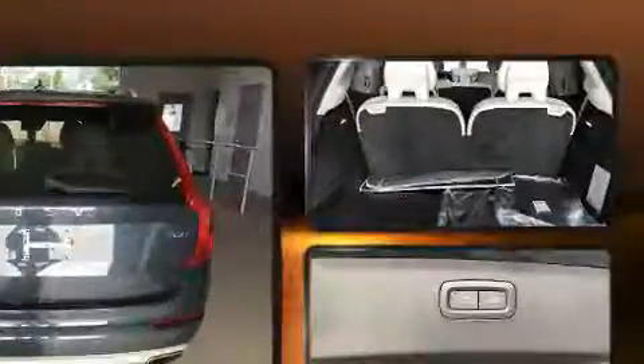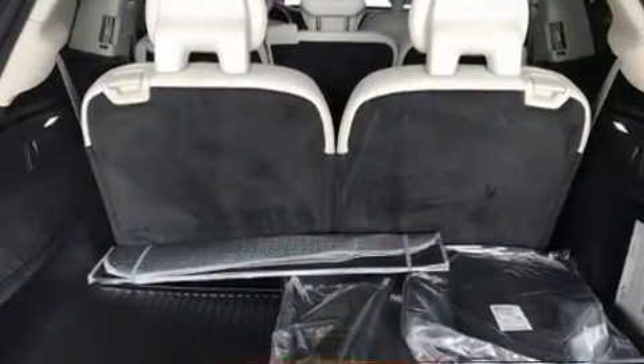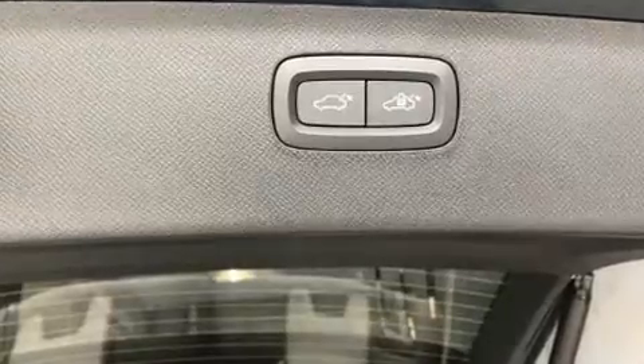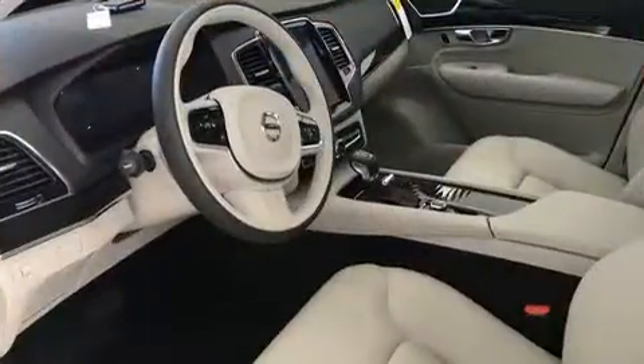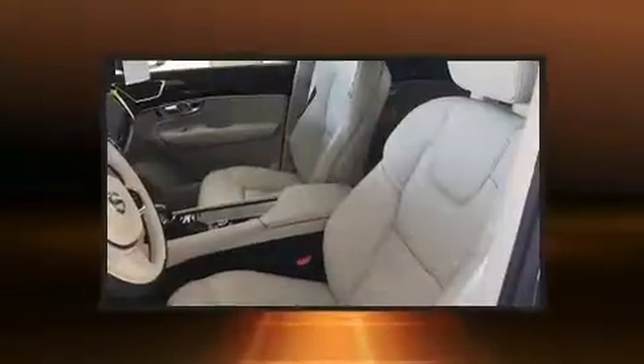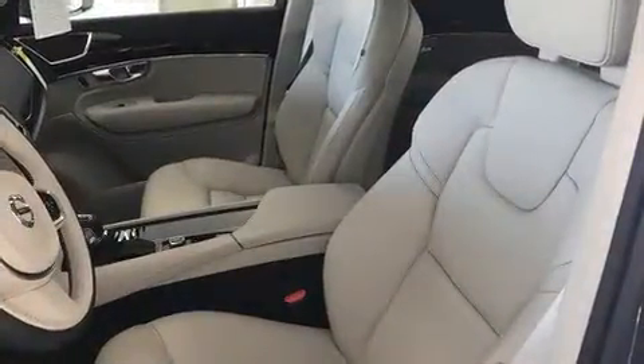It includes leather upholstery, front and rear reading lights, a tachometer, an automatic dimming rear-view mirror, heated seats, a power lift gate, and a blind spot monitoring system. For drivers who enjoy the natural environment, a power moonroof allows an infusion of fresh air.